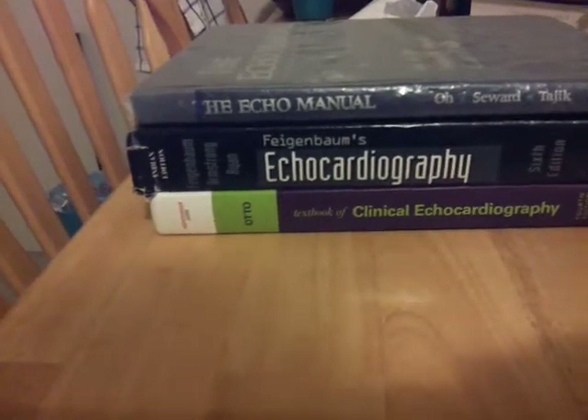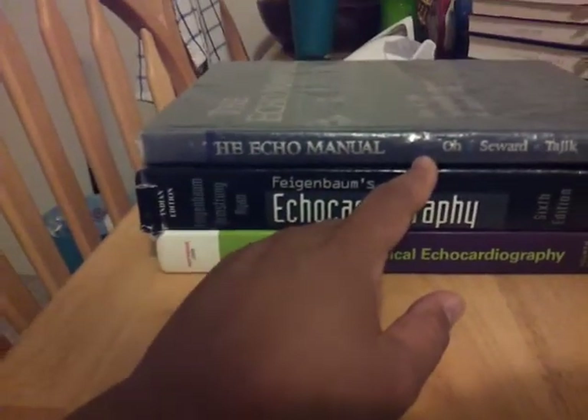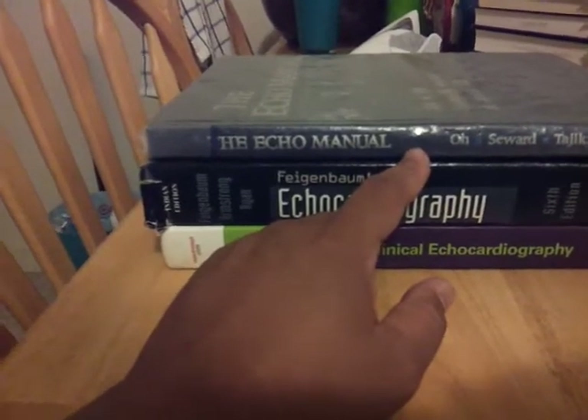But the three main ones are The Echo Manual by J.O. of the Mayo Clinic. This is the first edition — I believe he's on his third.